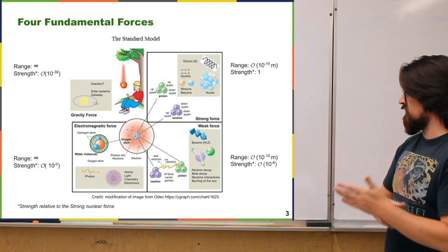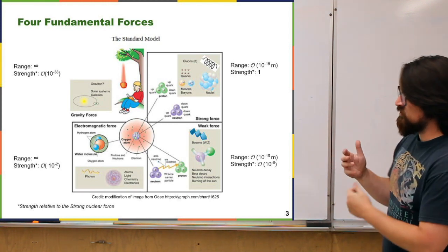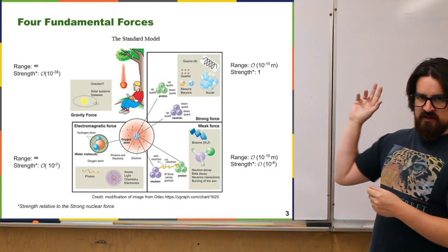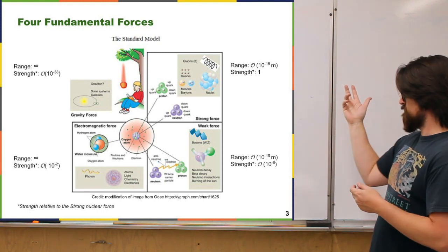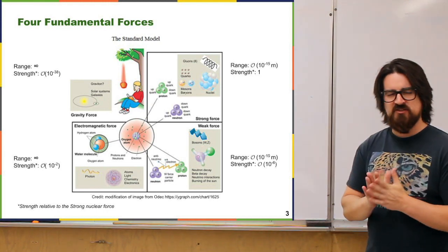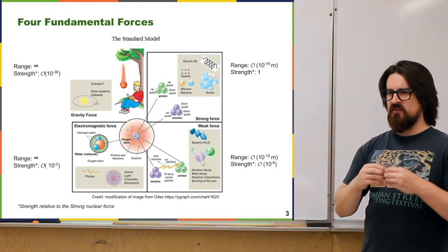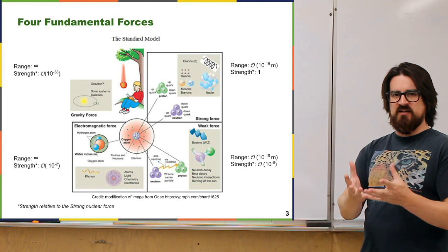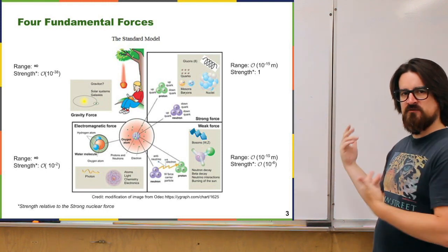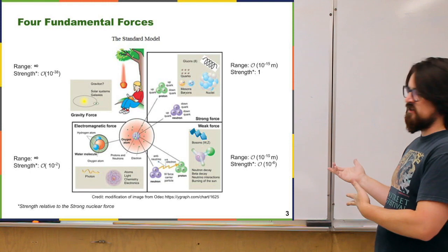You've had information on some of these already. Gravity was covered in earlier courses; the electromagnetic force in this course and the previous one on electricity and magnetism; and I've told you a little about the strong force in nuclear physics. The weak force is a pretty perplexing thing. Essentially, when a neutron undergoes beta decay — decaying into a proton, an electron, and a neutrino — that process only happens because of the weak force. Anytime there's a neutrino involved in any interaction, that comes down to the weak force.